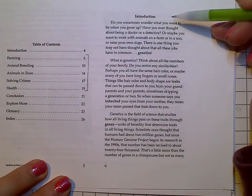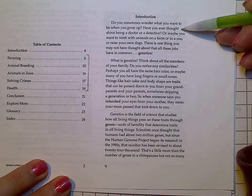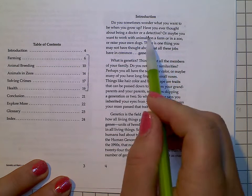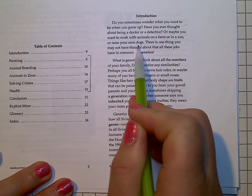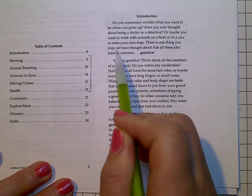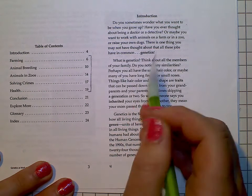Introduction. Do you sometimes wonder what you want to be when you grow up? Have you ever thought about being a doctor or a detective? Or maybe you want to work with animals on a farm or in a zoo or raise your own dogs? There is one thing you may not have thought about that all these jobs have in common: genetics.